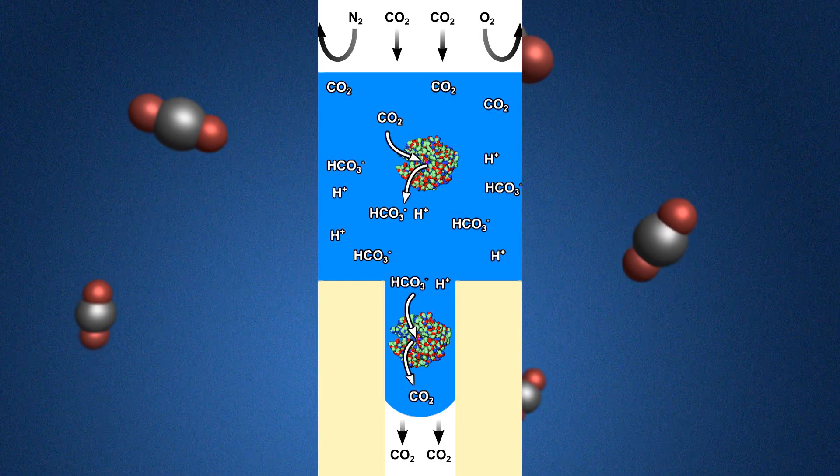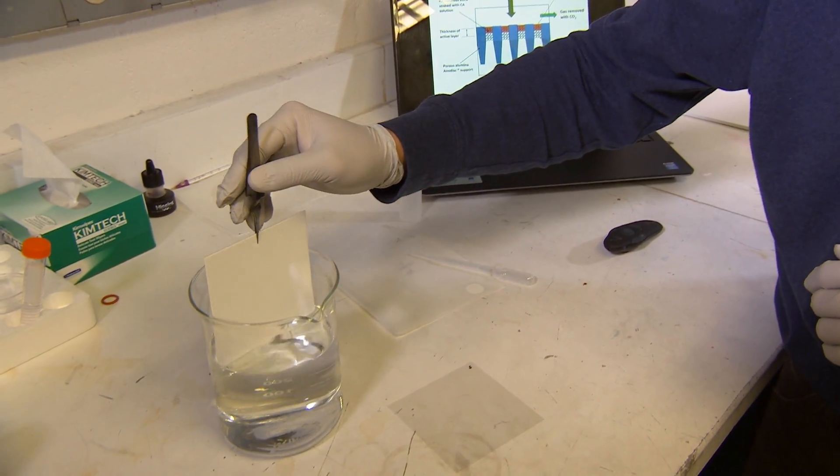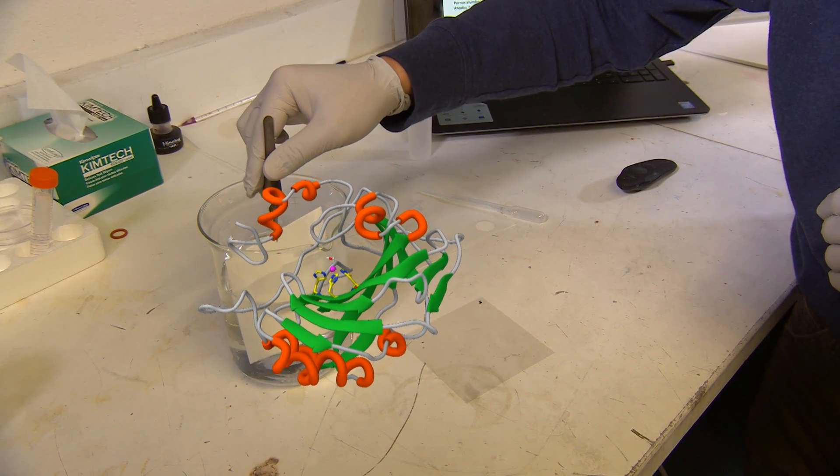The CO2 Memzyme is a membrane. We call it a Memzyme because this membrane's active layer has an enzyme in it that's dissolved in water.